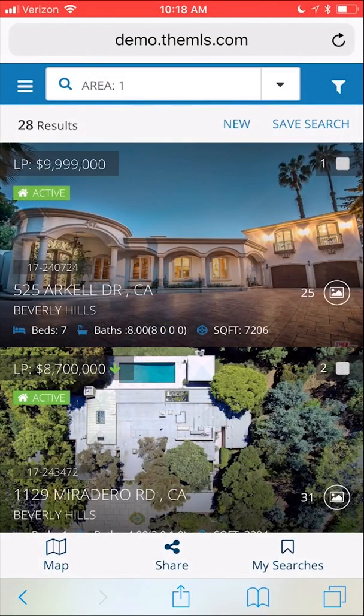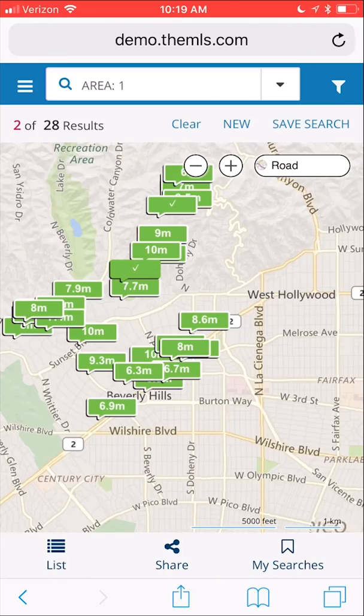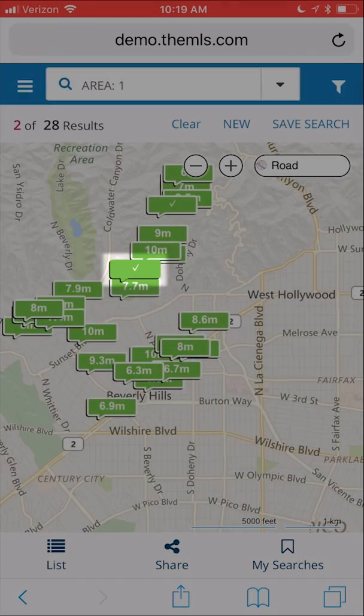To map your listings, tap the checkbox for each result you'd like to view, then tap Map on the bottom left. On the map, your selected listings will display a checkmark within the green box.